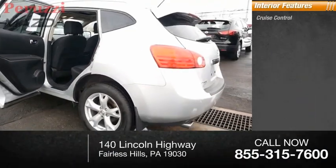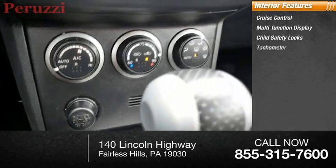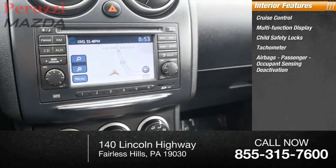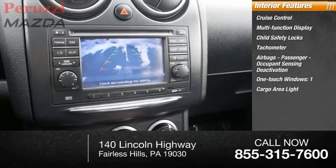Inside you'll find cruise control, multi-function display, child safety locks, tachometer, airbags, passenger occupant sensing deactivation, one-touch windows, one cargo area light, and trip odometer.